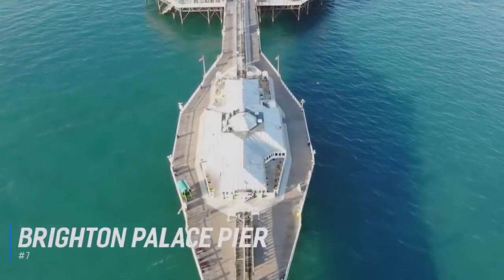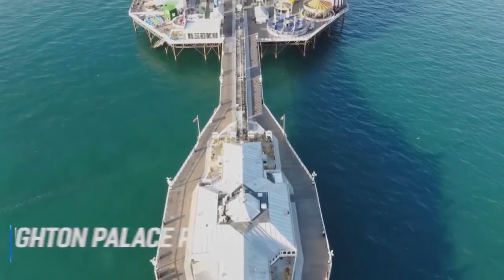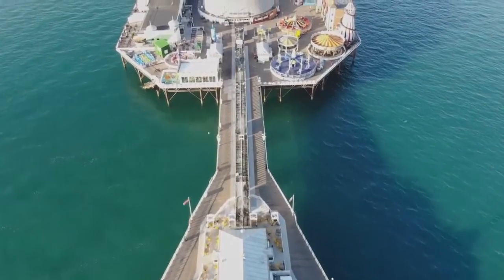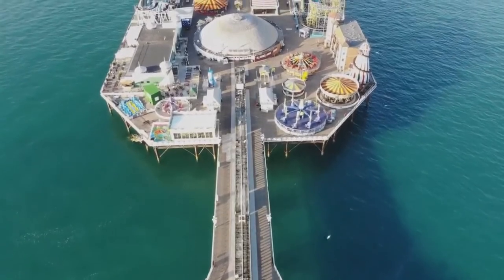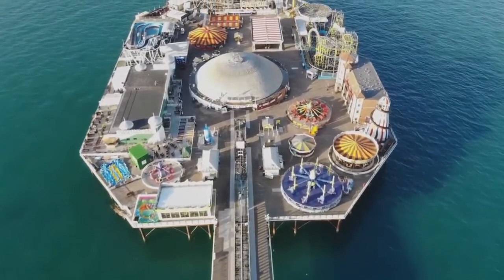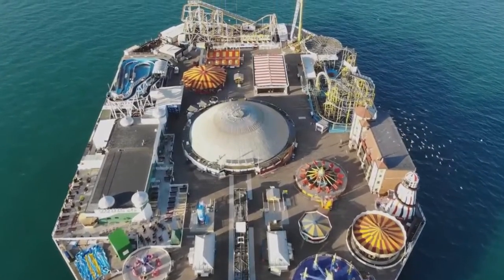Number 7 is Brighton Palace Pier. One of the UK's major landmarks, the Palace Pier pushes out into the English Channel for half a kilometre, at the bottom of the Old Steine. It opened in 1899, and for most of the 20th century was dominated by a theatre. Since then, the Palace Pier has been an amusement park over the water, with fairground rides, traditional games, and arcades. The pier is free to enter, and great for a stroll.